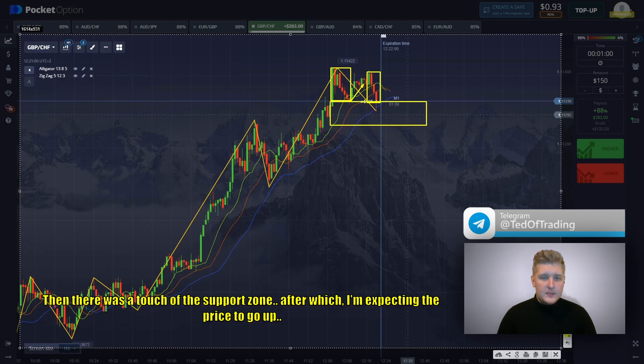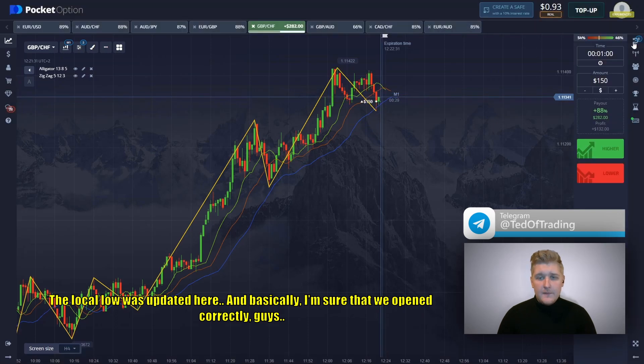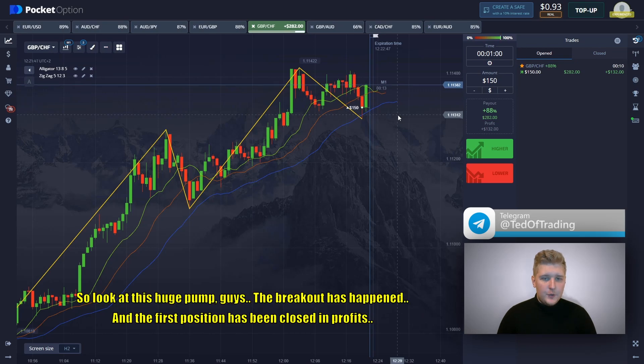There was a touch of the support zone, after which I'm expecting the price to go up. The local low was updated here, and I'm sure that we opened it correctly. The price should have upward dynamics in the short term. Even if we see low volatility movement, it doesn't matter. Look at this huge pump — the breakout is happening. And the first position has been closed in profit.